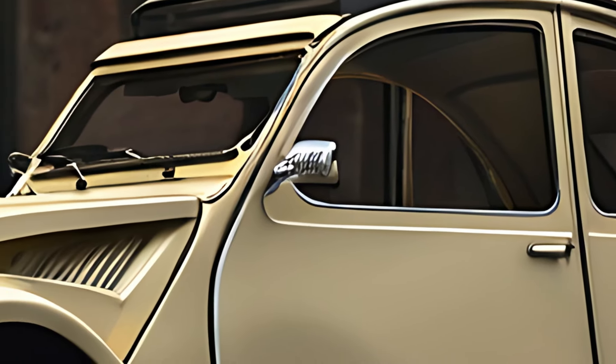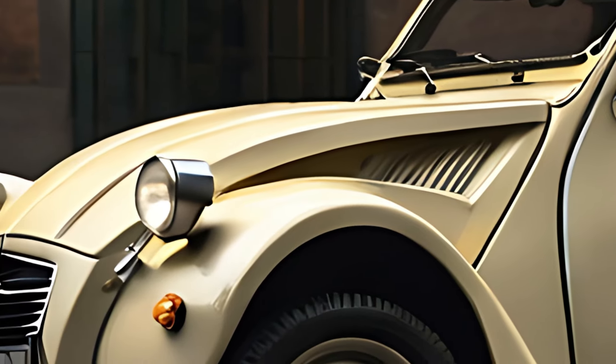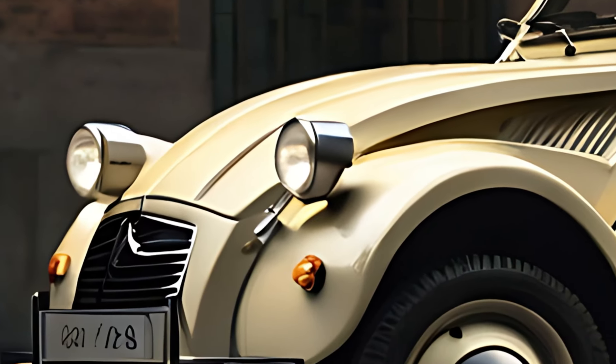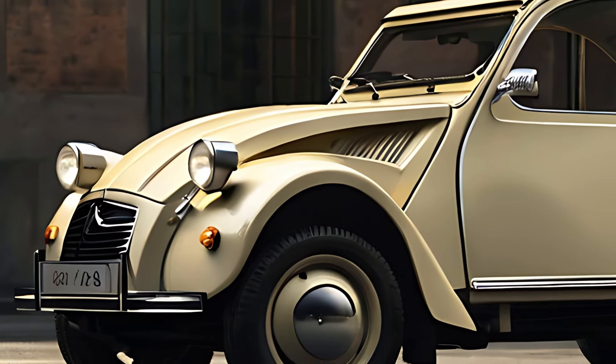The 2025 2CV Classic remains true to its roots, featuring the signature round headlights, corrugated metal hood, and soft, minimalist lines that made the original 2CV a beloved classic.